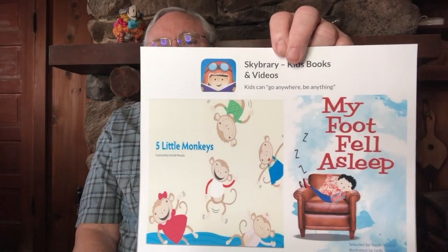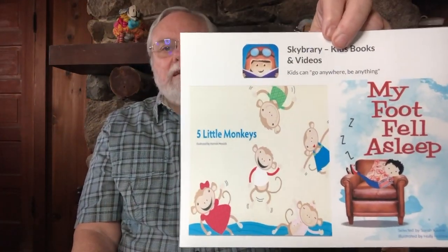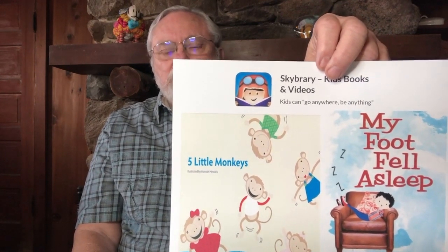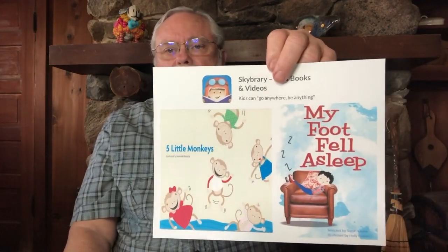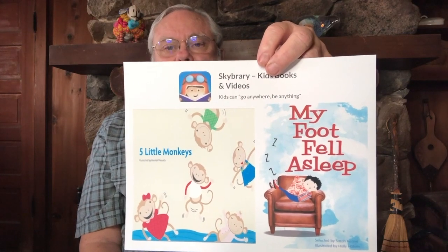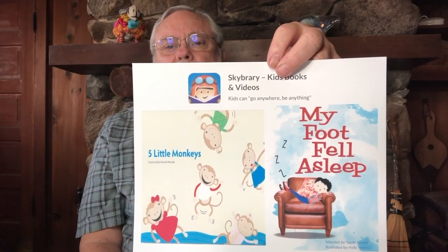Something else you can talk about with your teacher and parents is beds. Here are a couple of Skybrary books that are nice to read after you've talked about beds. The first one is about monkeys jumping on a bed — the old rhyme: 'Five little monkeys jumping on the bed, one fell off and bumped his head, mama called the doctor, the doctor said no more monkeys jumping on the bed.' The second book is a collection of poems, and the first poem is called 'My Foot Fell Asleep,' about a boy who wakes up but his foot doesn't.